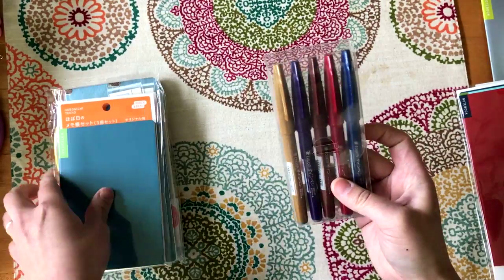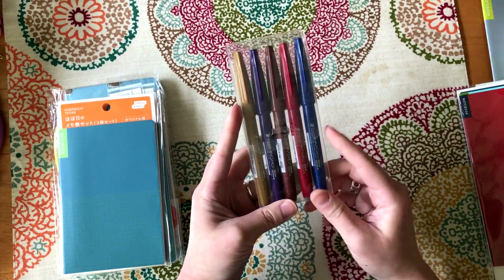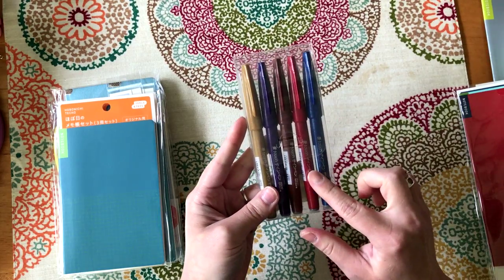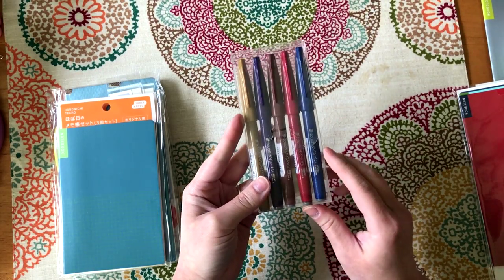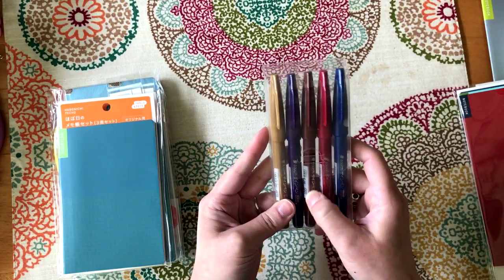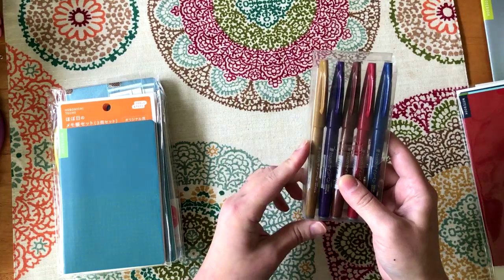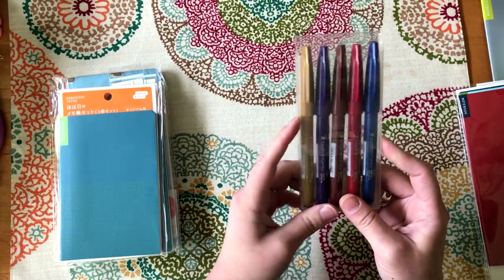I got these brush pens. Last year I had ordered the bright set, and this year I got a new set with more muted colors — blue, red, a brown, purple, and a yellow ochre color. I'm looking forward to using those for brush calligraphy.